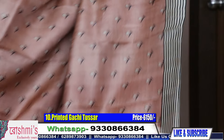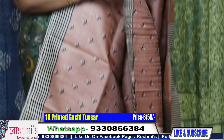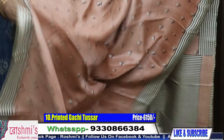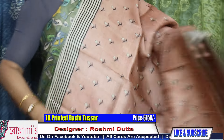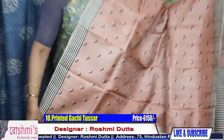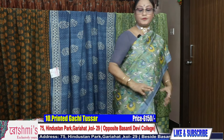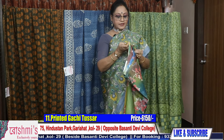This is the pallu part — yellow body. The saree features a small buta floral print on the body, with a floral pallu. Here is the blouse piece. All sarees have a very stylish blouse piece. The price remains the same — 6150. All sarees come with Silk Mark certification.